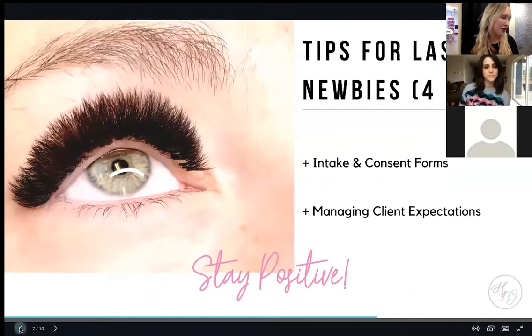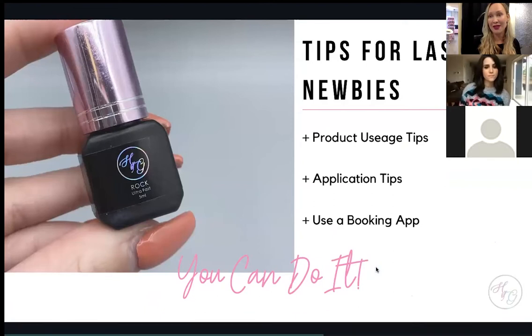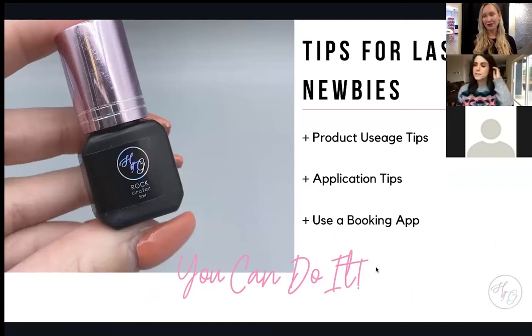One of the most important things for lash newbies is product usage and how to take care of your adhesive. Some think tweezers are the most important tool, but without a good adhesive you won't be successful — treat it like gold. A common issue with new students is that they use adhesive for months because it's expensive, or they don't shake it. They simply don't understand why and how to use the product properly.